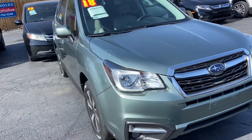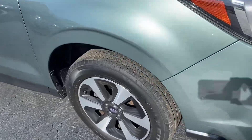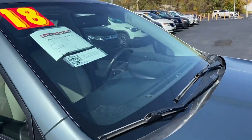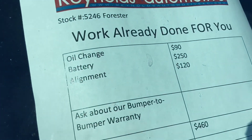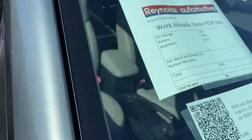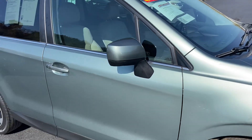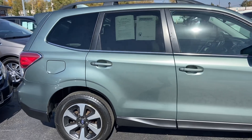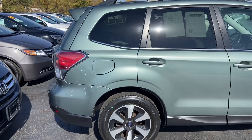Our Subaru is light green. We've got alloy wheels, plenty of tread on your tires. We have already given it an oil change, it has a new battery, and it's had an alignment. So $460 worth of maintenance work that you will not have to worry about. You can see that the body looks great.